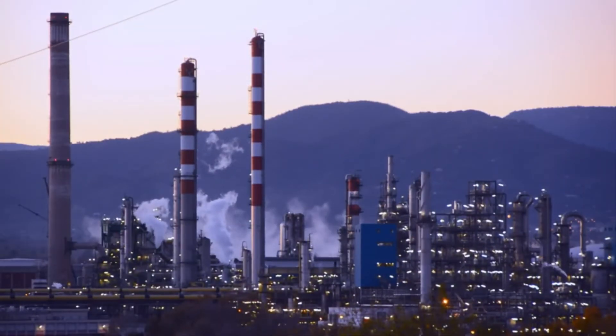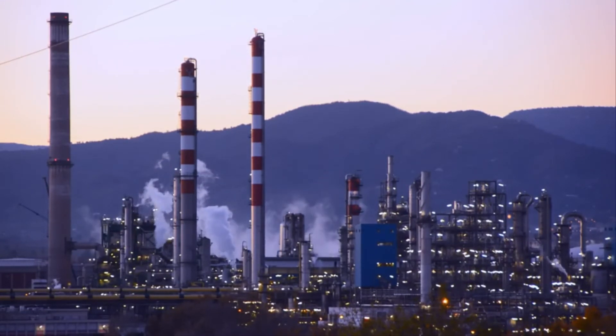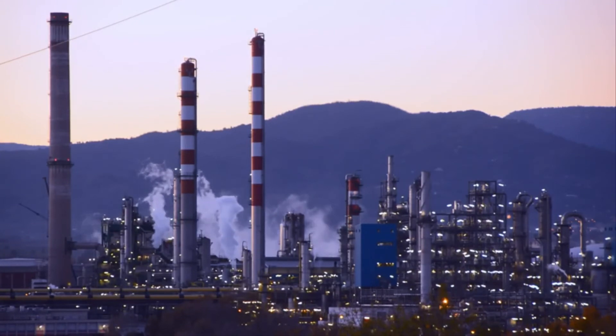Don't leave your facility vulnerable to the destructive forces of lightning. Fortify your operations with LEC's Industrial Lightning Protection Shield and ensure a secure and uninterrupted production environment.